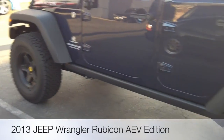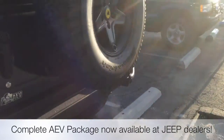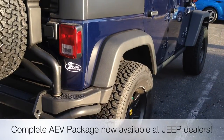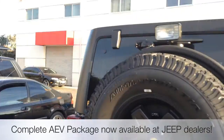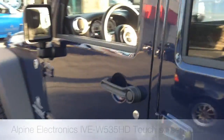It comes outfitted with their wheels, front and rear bumpers, their really popular tire carrier — really cool look. No longer have to build it yourself; you could just order these and buy them off the showroom floor that way.